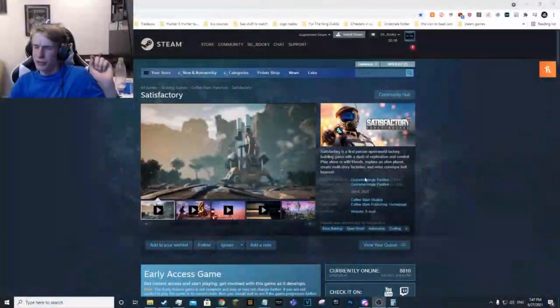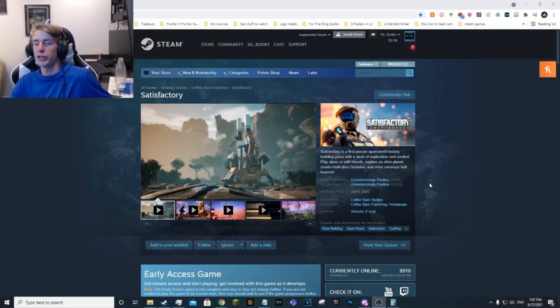The last game we have is Satisfactory. Leafy did a review on it and said it's one of the best games he's ever played. Coffee Stain Studios made it — they also made It Takes Two. Satisfactory is a game where you try to build and automate things, and from what I've heard you just end up playing it for hours on end. It's a fun open-world experience, basically an endless game you can keep playing.